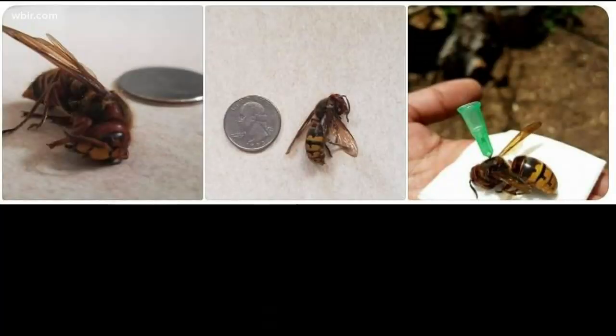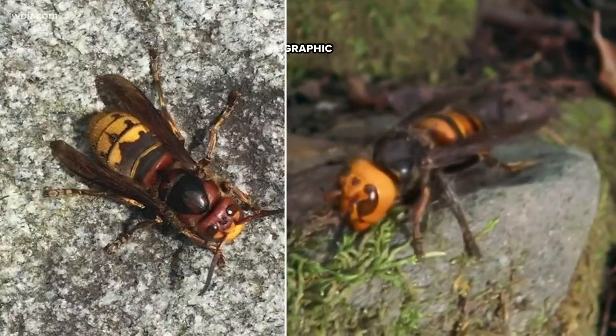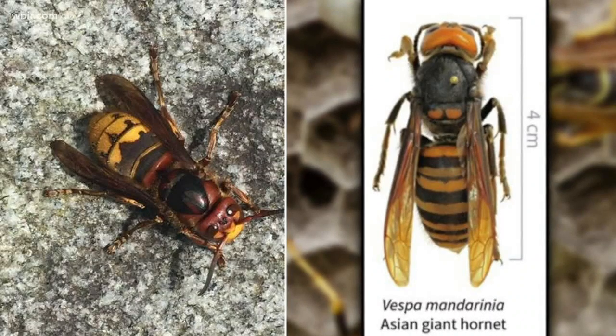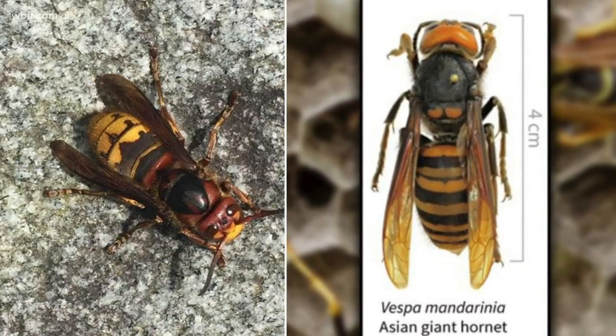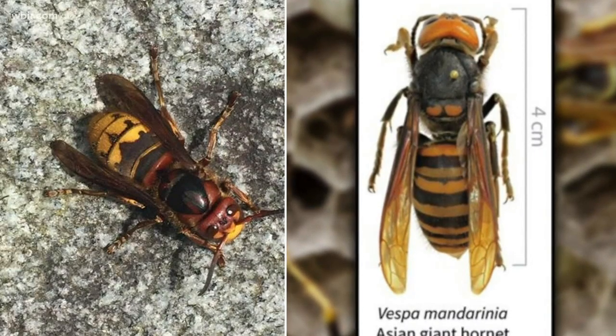On the left is what you have sent in. On the right is what the Asian giant hornet actually looks like. Jennifer Schroeder says what you keep seeing is likely the European hornet — they're commonly seen in the eastern U.S. — but she says the insects look different.